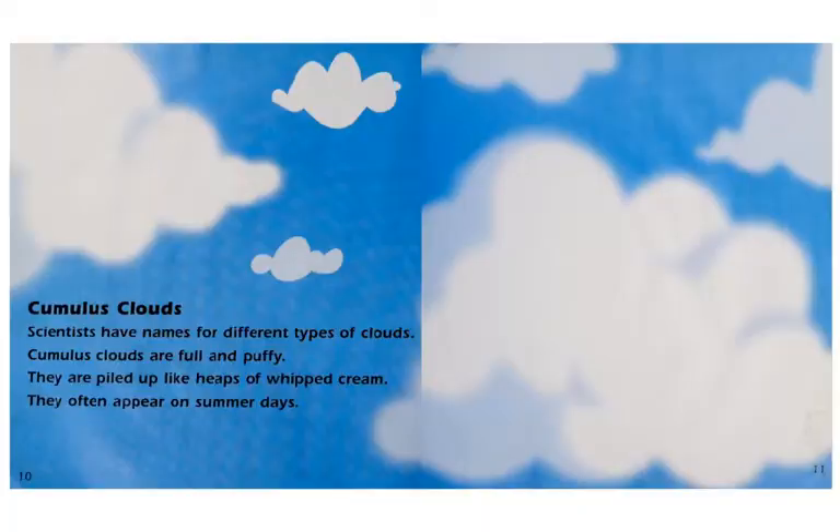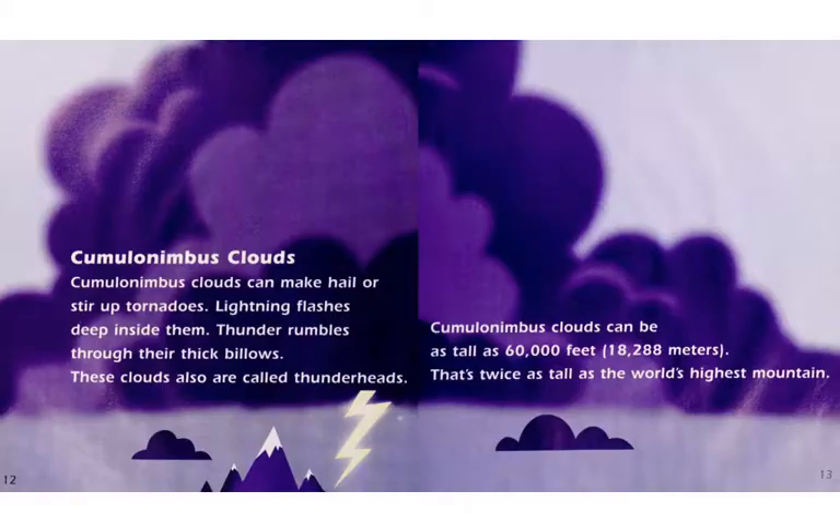Cumulus clouds. Scientists have names for different types of clouds. Cumulus clouds are full and puffy. They are piled up like heaps of whipped cream. They often appear on summer days.